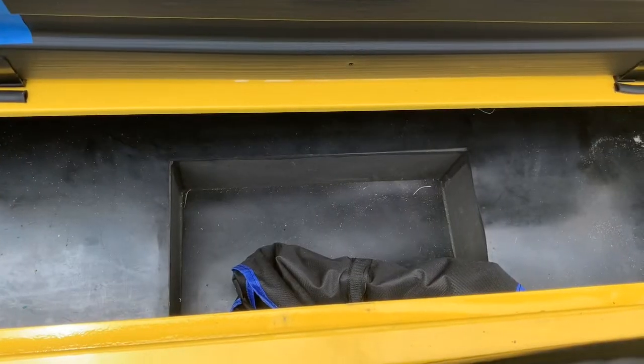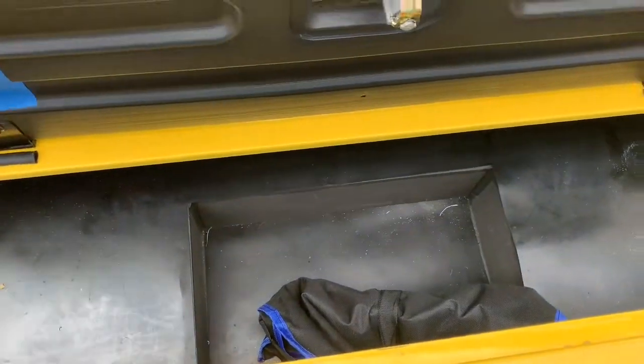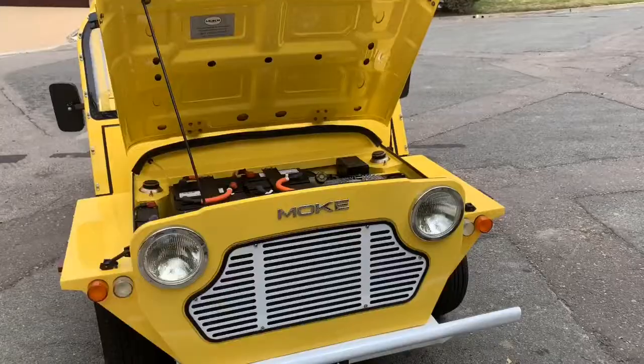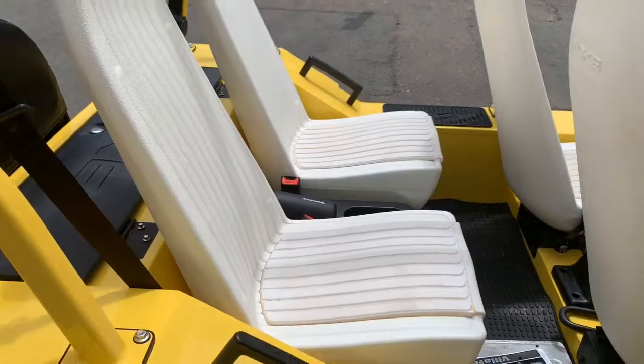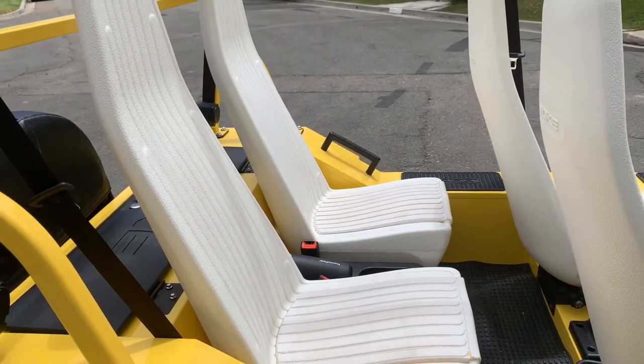But one thing it struggles with most is storage — there's literally none, well a little bit. Let me show you: this is the only baggage storage in the 2017 Moke, finished with a lock to secure all of your belongings. Of course, being a modern car you'd also expect it to have LED headlights — nope, you get straight conventional headlights.